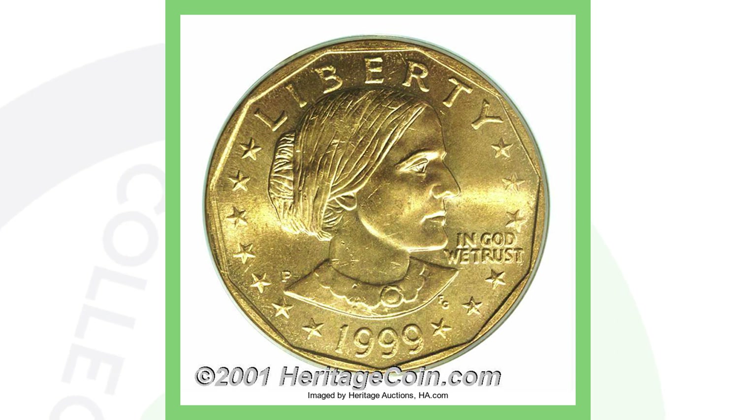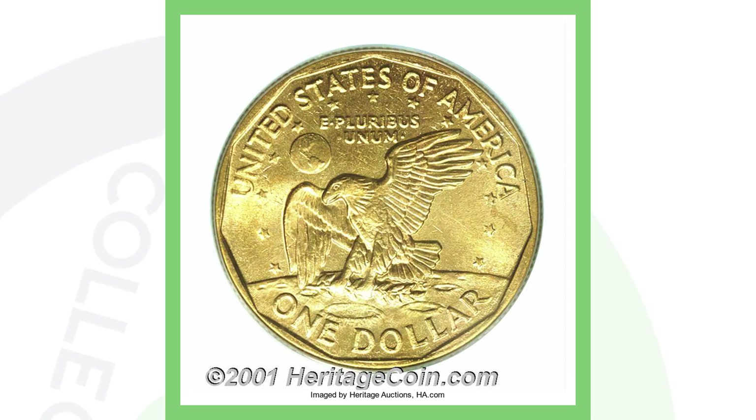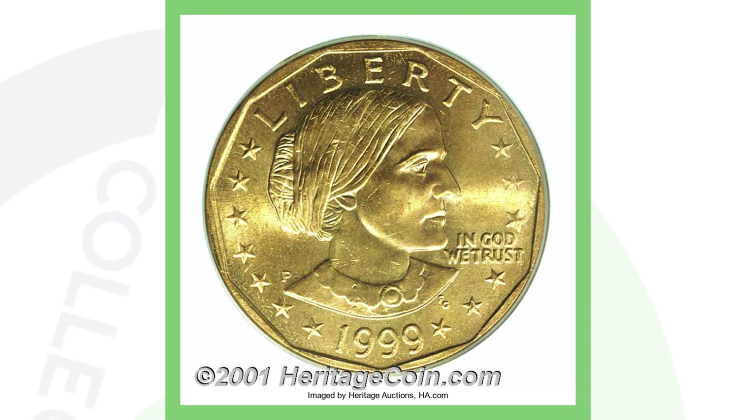This next coin was received from the bank — it's a Susan B. Anthony dollar design struck on a Sacagawea dollar planchet. Sacagawea dollars have that gold coloring, which is why you see the Susan B. Anthony design on a gold-looking coin. This coin sold for over $10,000.